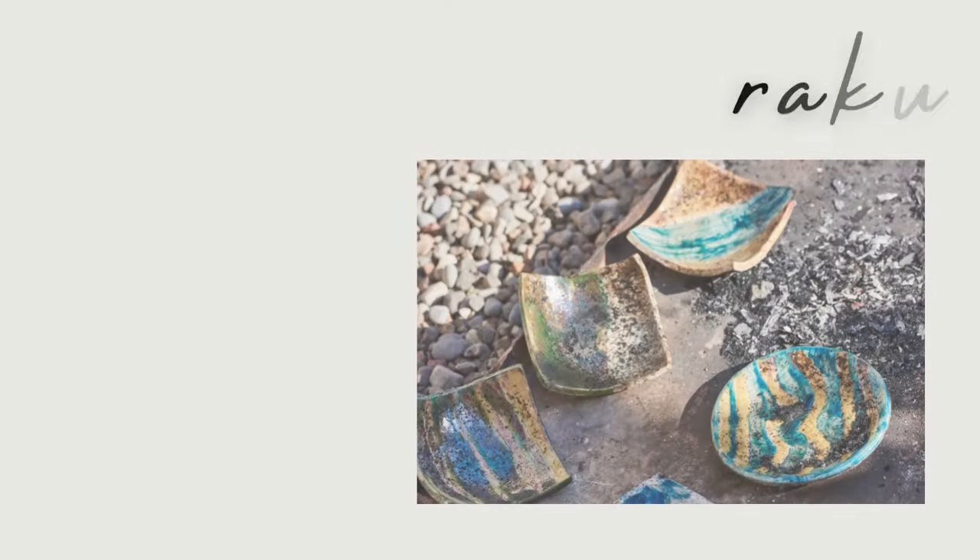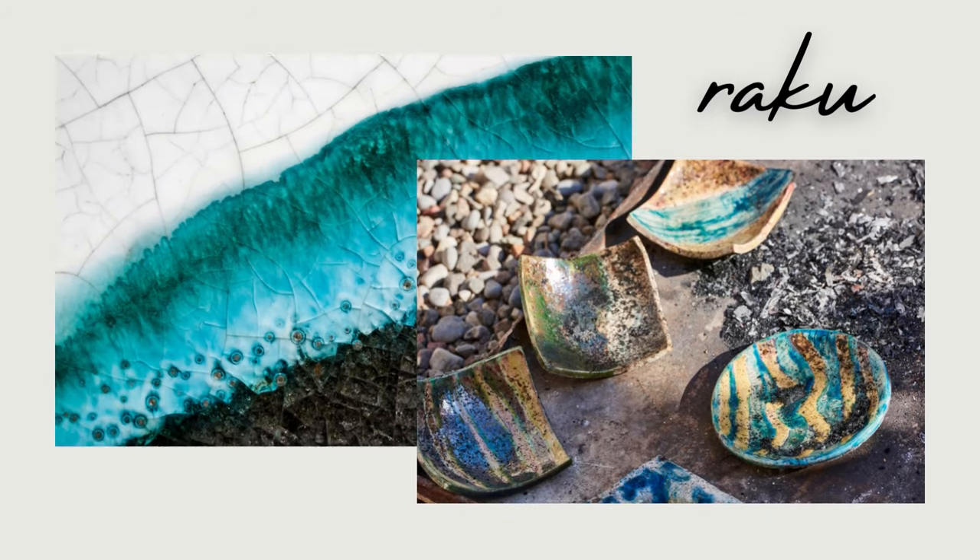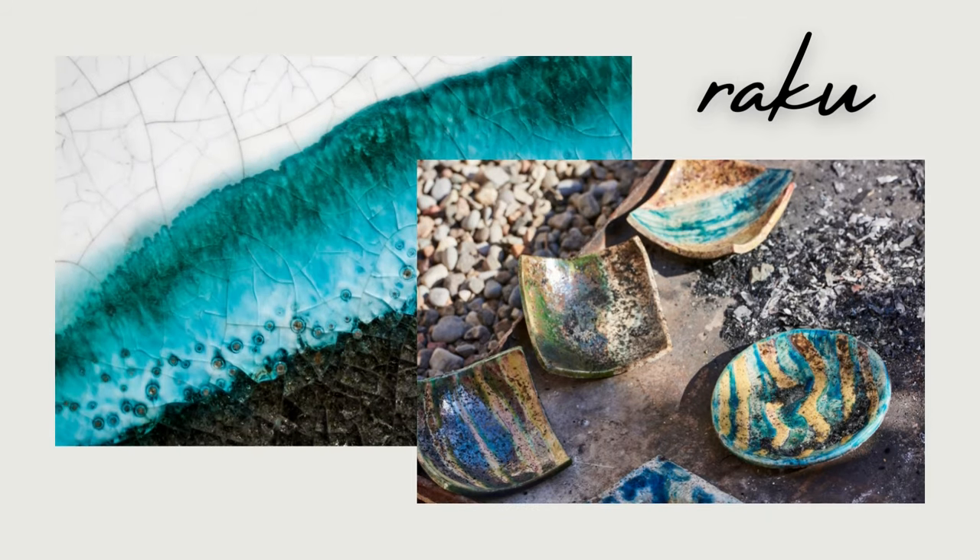In keeping with the Wabi Sabi feel we wanted to create, we selected a 3x12 ceramic tile called Raku, named after the style of Japanese hand-modeled pottery. It provides that perfectly imperfect look, replacing the existing pitted, porous, and whimsical travertine.